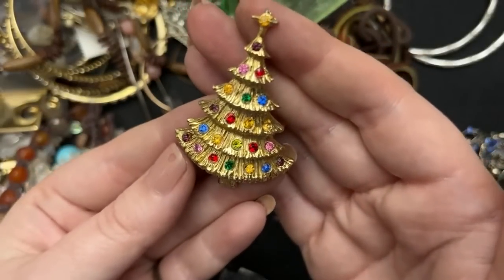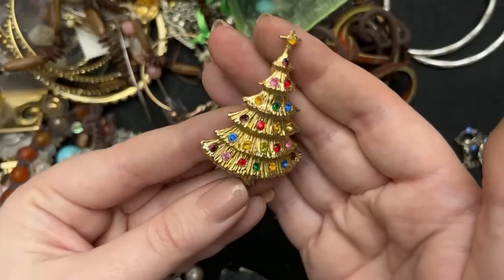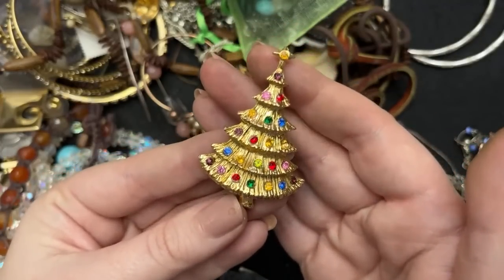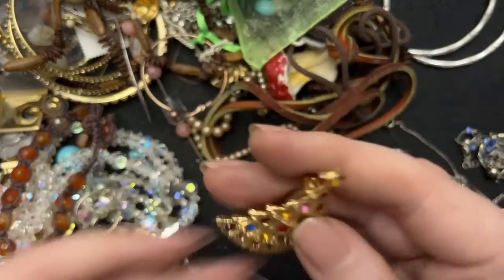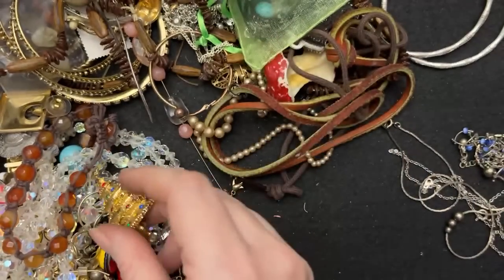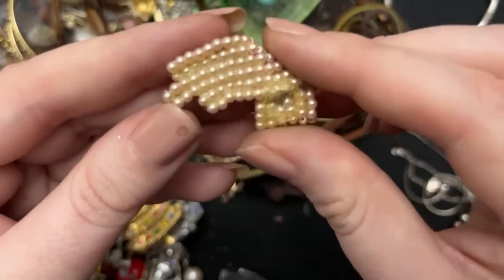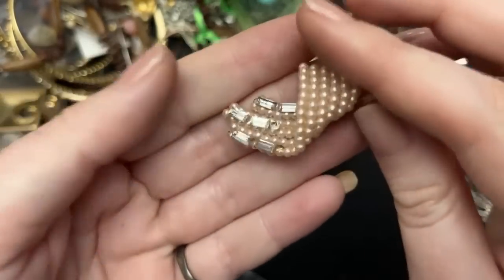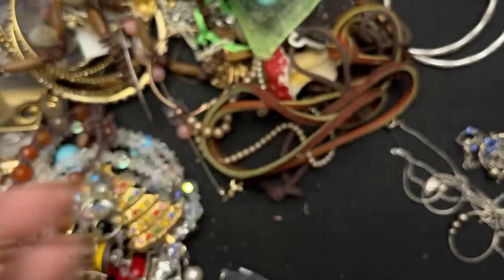I'm going to have to fix that. Oh look — all of the rhinestones are there. I have a feeling I should probably have known about that brand, but I did not. I do love a whole bunch of Christmas pins. Oh, this is neat — that'll be really cool to do something with crafty-wise.